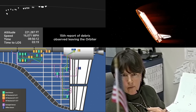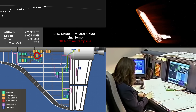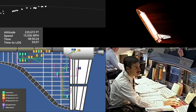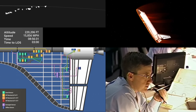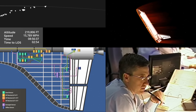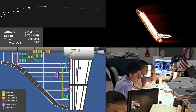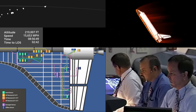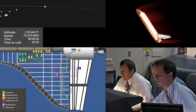Four hydraulic return temps on the left side. Okay, is there anything common to them? DSC or MDM or anything? You're telling me you lost them all at exactly the same time? No, not exactly — they were within probably four or five seconds of each other. Where is that instrumentation located? They're all four located in the aft part of the left wing, right in front of the elevon actuators. There is no commonality.